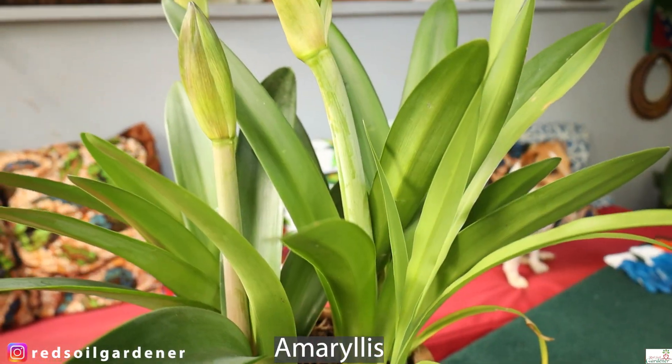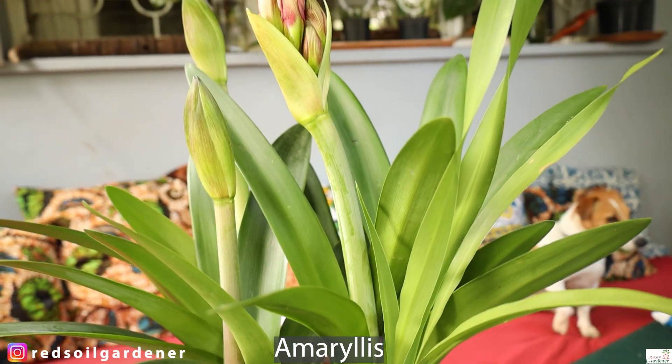Welcome back to my channel, fellow gardeners! Today I want to talk about the amaryllis plant. It's December, and this is the time in Kenya that we start having it flower. I already have some buds here. We're going to cover this in two parts: the general story of the amaryllis, and then propagation. My name is Alice and I'm the Red Soil Gardener.